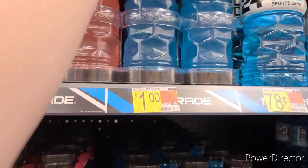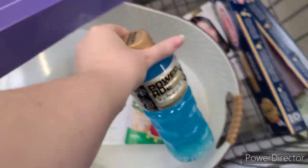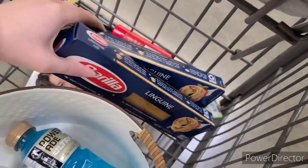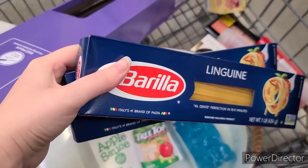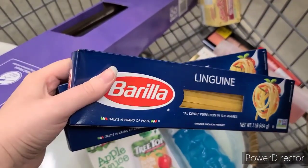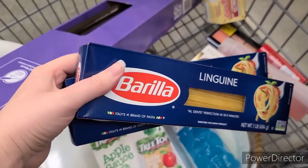Next is an easy cheap deal towards our bonus. The Powerade Ultras are $1, and there's $0.20 off any flavor making it $0.80. The Barilla Blue Box Pastas are $0.97, and there's $0.50 off any two making it $1.44 for the pair.